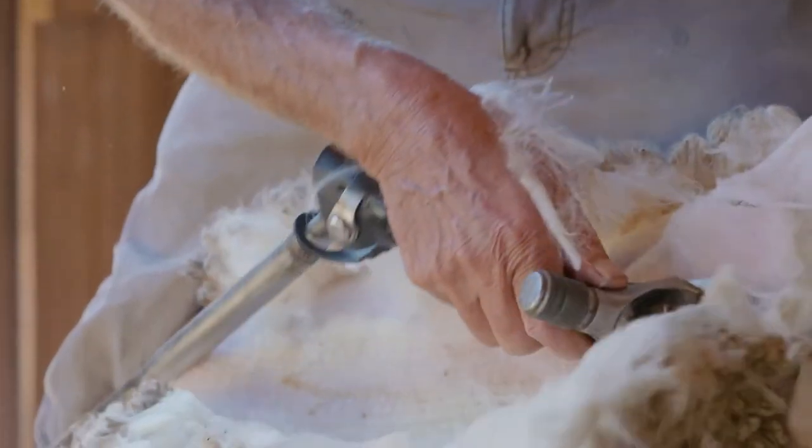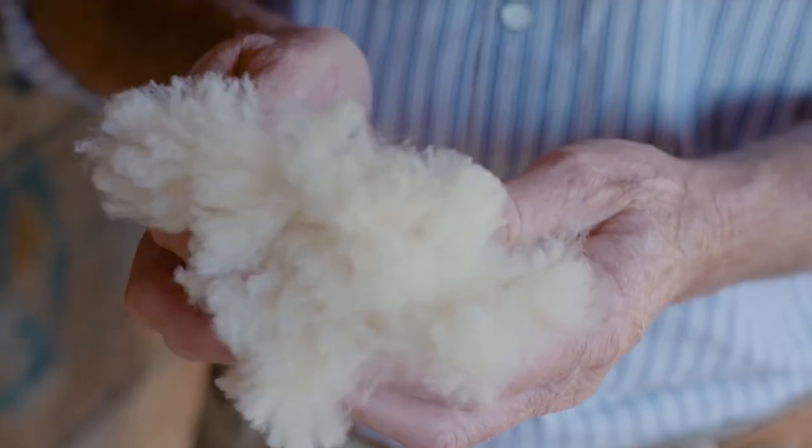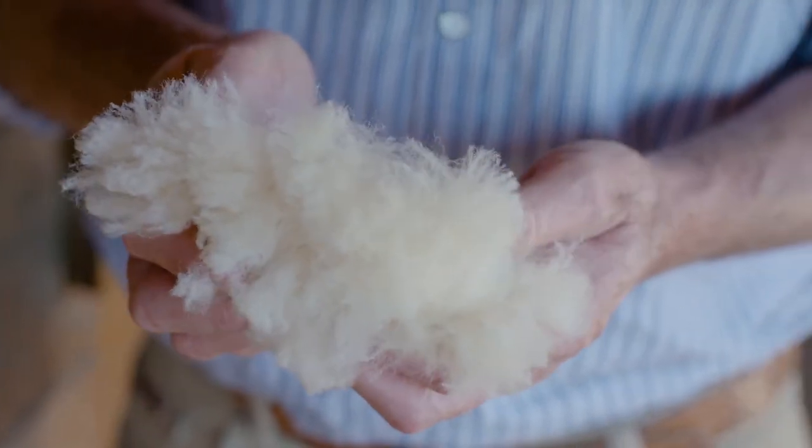The things that we're looking for in our wool are the shape of the individual fibre within the wool, and other aspects like the electrostatic ability and its characteristics.